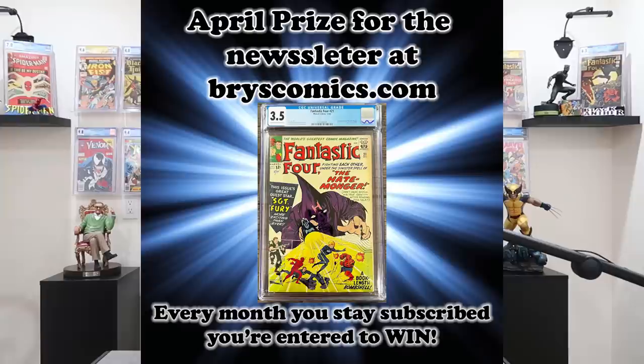When everything comes back from CGC in six to eight months or so, we'll see what actually hit 9.8. Don't forget to subscribe to the channel, comment on this video, and like this video for your chance to win this slab. Sign up for the newsletter at BrysComics.com and you're entered to win a free slab each and every month. As always, thank you for sticking with me to the end of the video — we'll catch you in the next one.